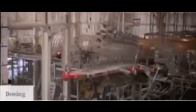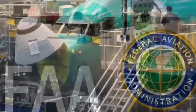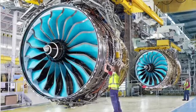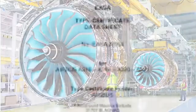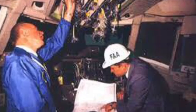Once the testing phase is successfully navigated, the aircraft moves on to the certification process. Regulatory agencies meticulously review every detail to ensure the aircraft complies with strict safety and operational standards. Certification is the green light that allows our aircraft to take to the skies commercially — a rigorous process involving thorough scrutiny and adherence to aviation regulations.